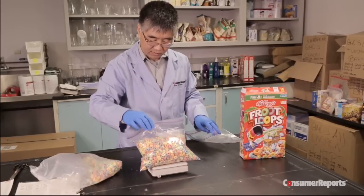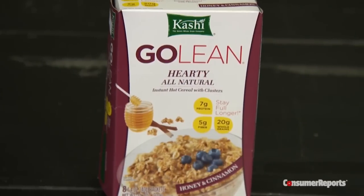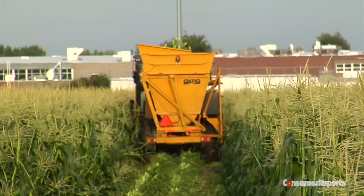What's more, our recent tests here at Consumer Reports found that contrary to what many people believe, even foods with a natural label may contain GMOs. In all, we tested at least two samples each of more than 80 processed foods containing corn or soy.